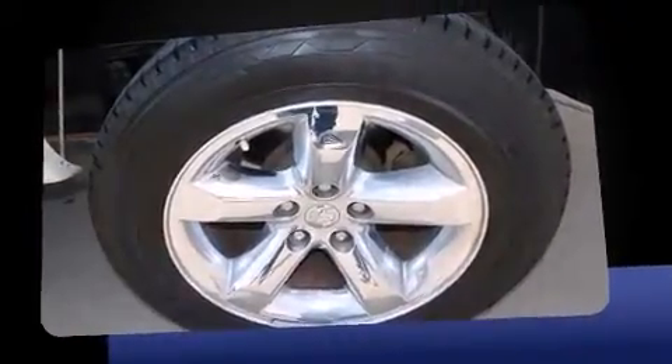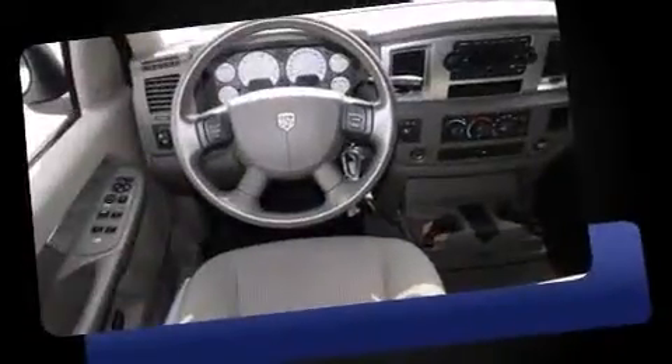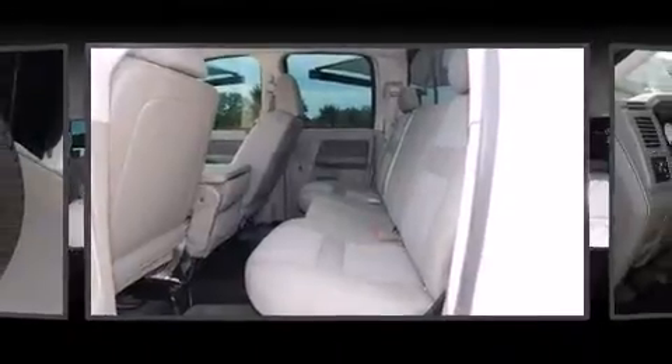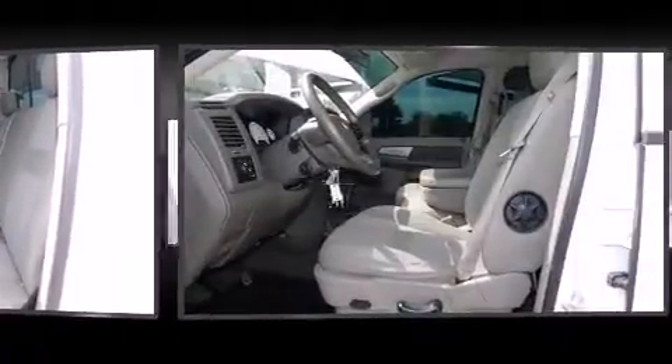Comfort and convenience were prioritized within, evidenced by amenities such as one-touch window functionality, a trip computer, a rear step bumper, heated door mirrors, remote keyless entry, and cruise control.